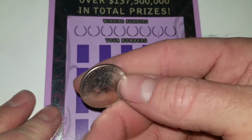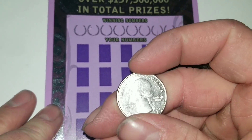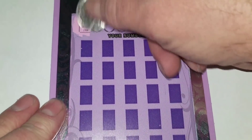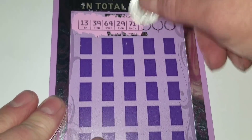I found this quarter on the ground at a Tom Thumb store. I'm not used to Tom Thumb — I'm used to Randall's. I don't like Randall's or Tom Thumb, but anywho. Here we go. Let's see how we do. Maybe this lucky quarter that I found will be lucky.